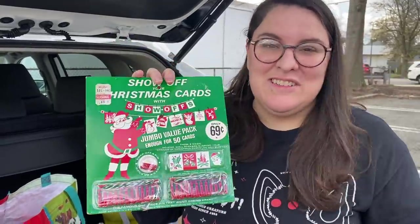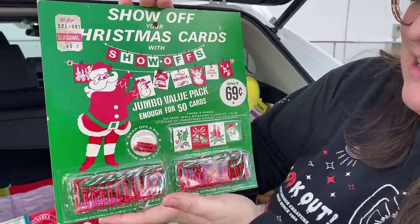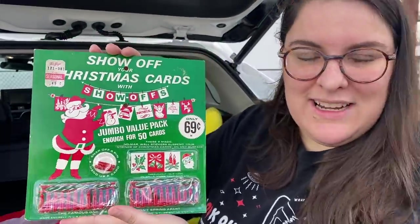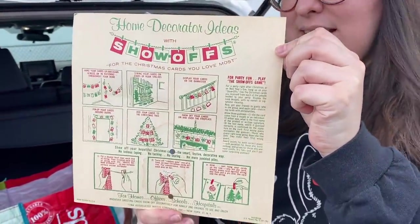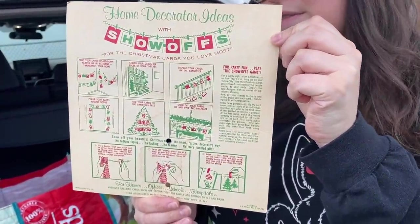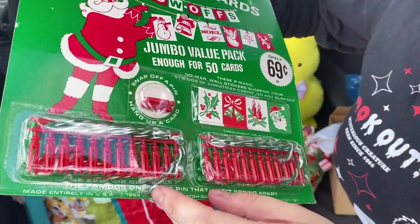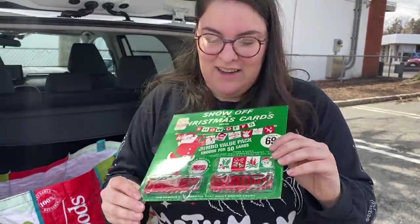This was another thing that was just still on the table and I couldn't believe it — I grabbed it as fast as I could. These Christmas card holders are still in the package. I do have one of these but it's a different size. This is just so great to hang up and display, and I believe it's from 1964 — so a lot older than it looks, just in great condition. I love it and love the graphics.